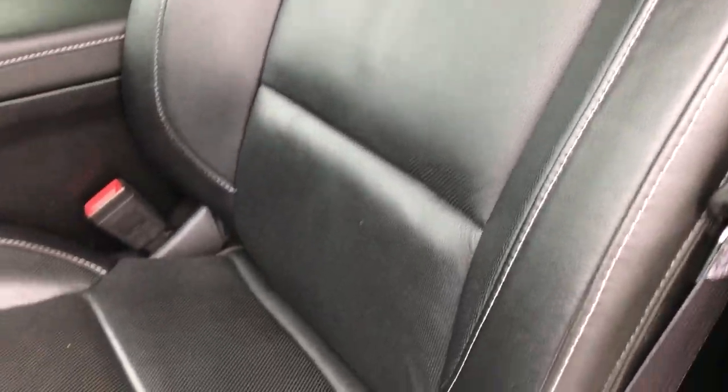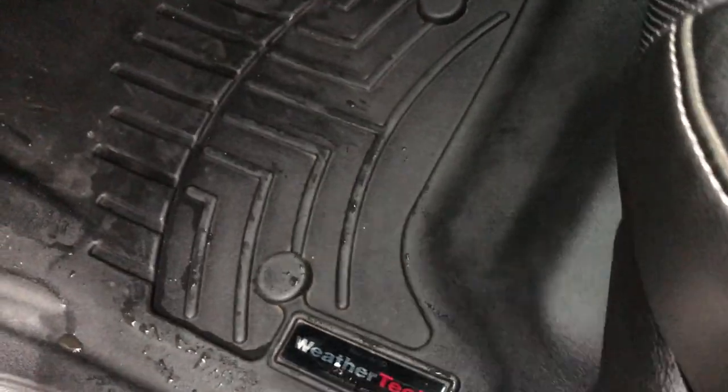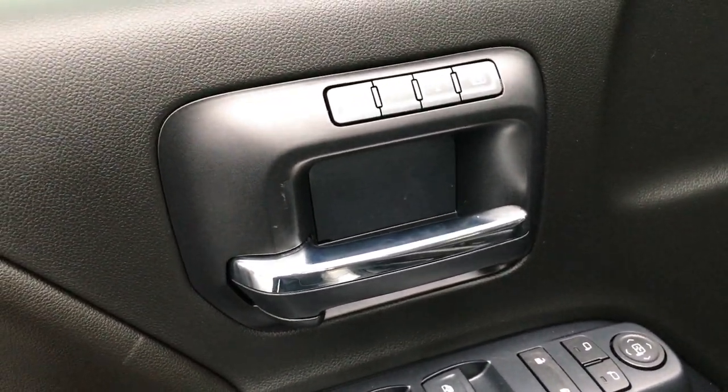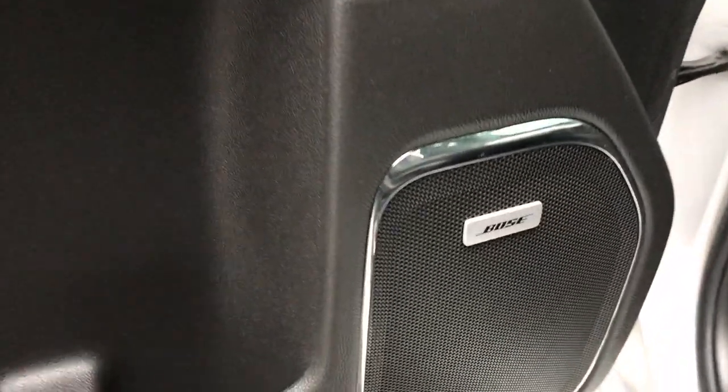Inside, the LTZ package gives you black leather seats. Both front seats are heated, cooled, and power-adjustable, with a memory driver's seat. WeatherTech floor mats throughout, and the carpeting is very, very clean underneath. There are memory driver's seat buttons, power windows, power locks, and power mirrors.